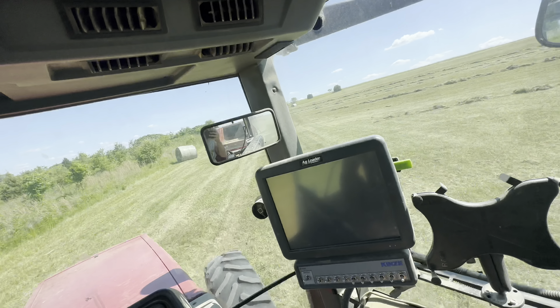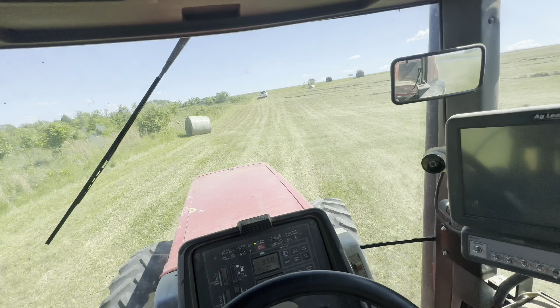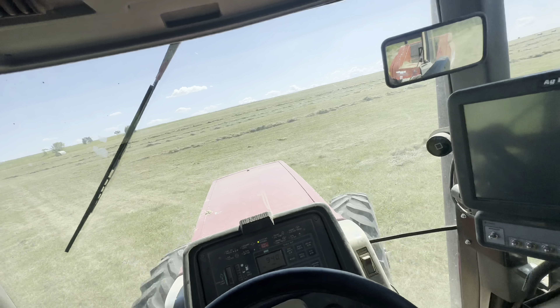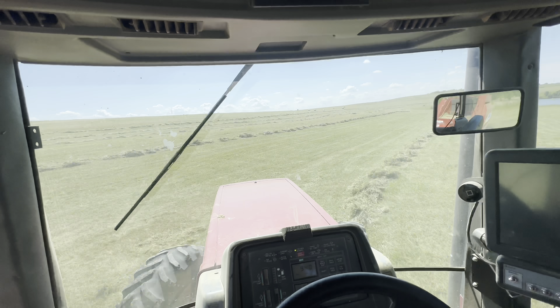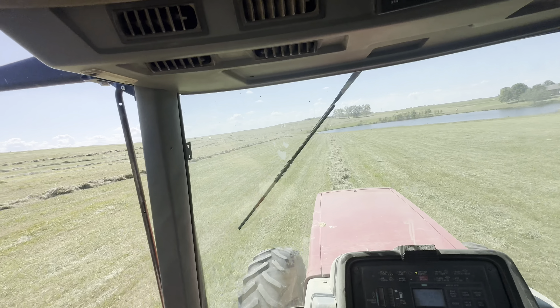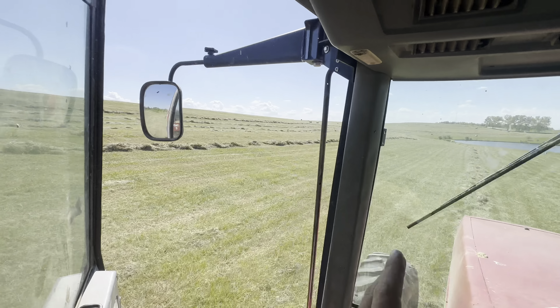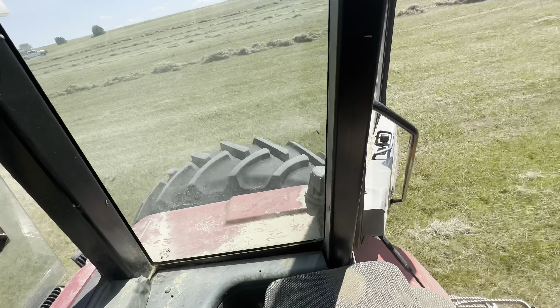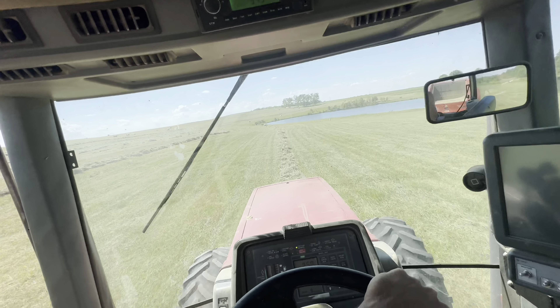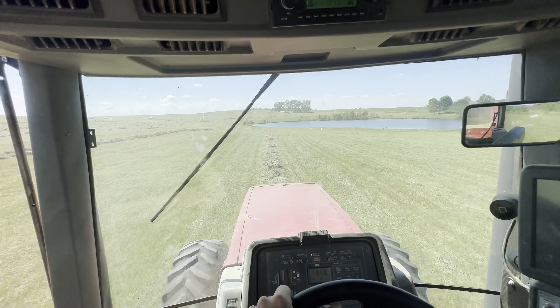Not much you can do about it other than cut it the first time, hope it rains, and hope you get to cut it again. We're enjoying the hell out of life — beautiful country out here. The camera really doesn't do justice to how steep and rolling this is. I always thought duals on a baler tractor was stupid, but there's been a couple times out here I'm not real upset about having them.